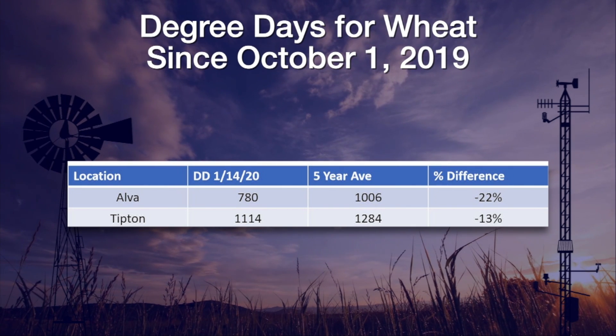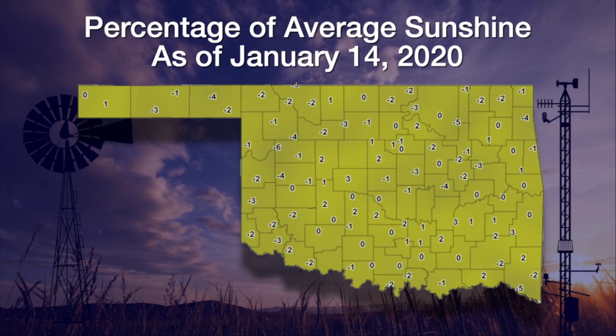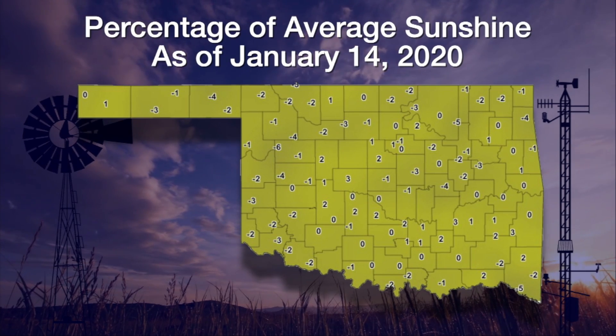Cloudy weather has not helped either. This map shows less sunshine than normal for the fall of 2019. Hopefully growing conditions and forage will improve going forward. Now here's Gary with the first drought map of the year.